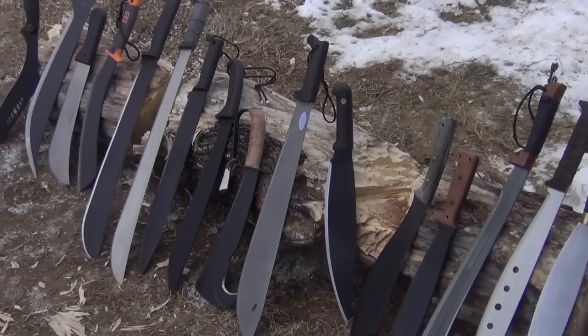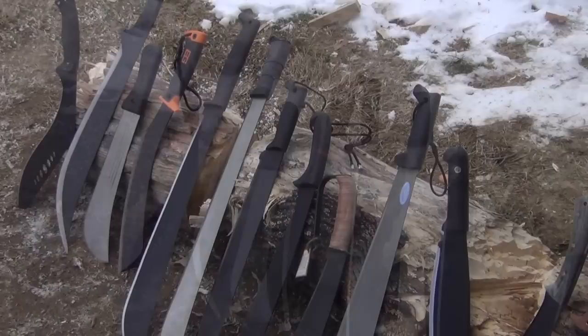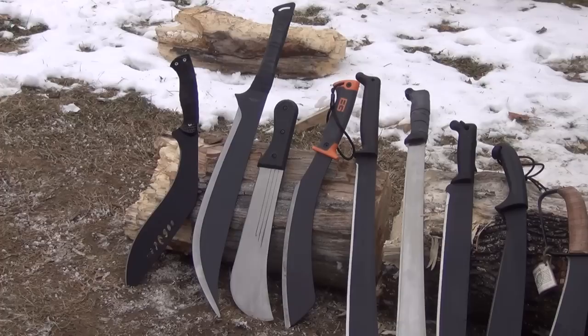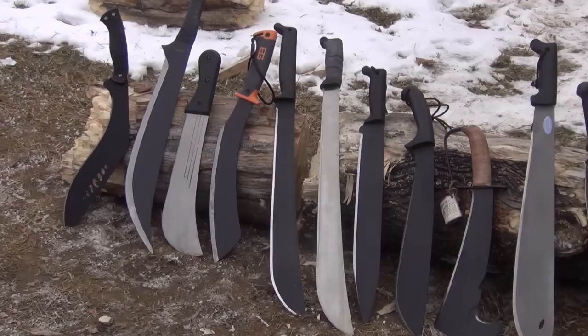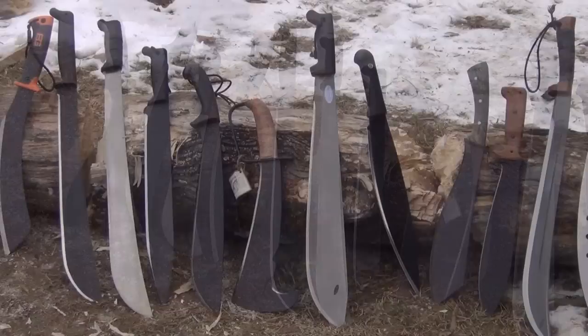The second thing is the versatility of this type of blade. Machetes come in all shapes, sizes, weights, and lengths. There's basically a machete for anything you would need to do. A machete is a survival tool, but it's also just a camping tool as well as a backyard tool.